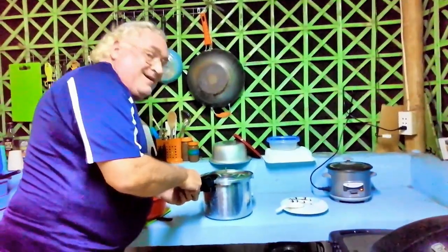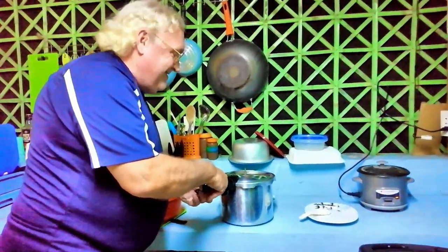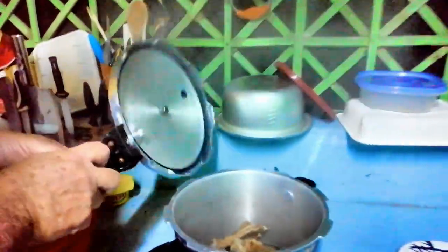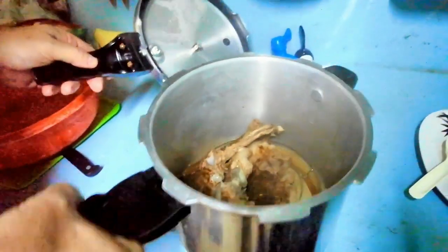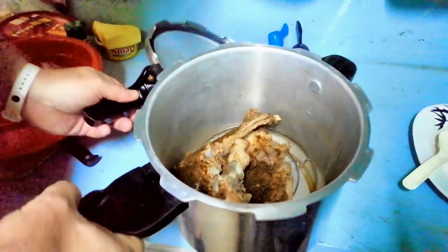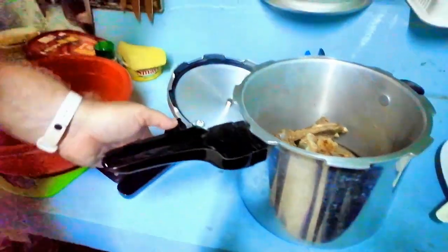We're going to open this up and see what our ribs look like. Come on in for this. Not too much steam. Oh, they fell down — they were standing up. I wonder if you can see through the steam.